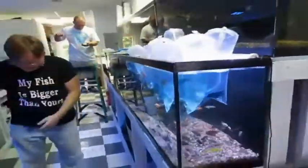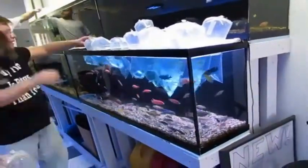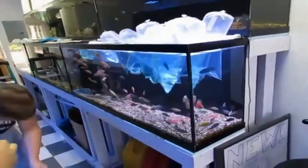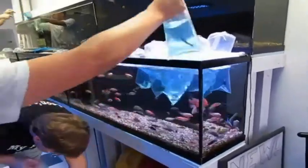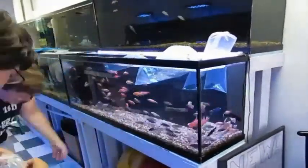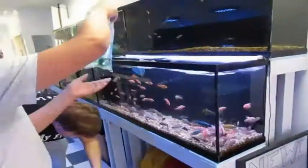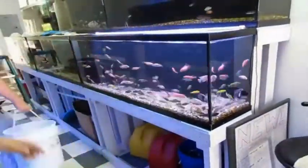They're also always nice and fat and never have signs of sunken belly. Even though the fish show no signs of being sick, I do quarantine the fish for 14 days just to make sure they're good to go into my main tank. In case I see any signs of illness I'm ready to treat with medication, and I don't have to use much since my quarantine tank is only 29 gallons.